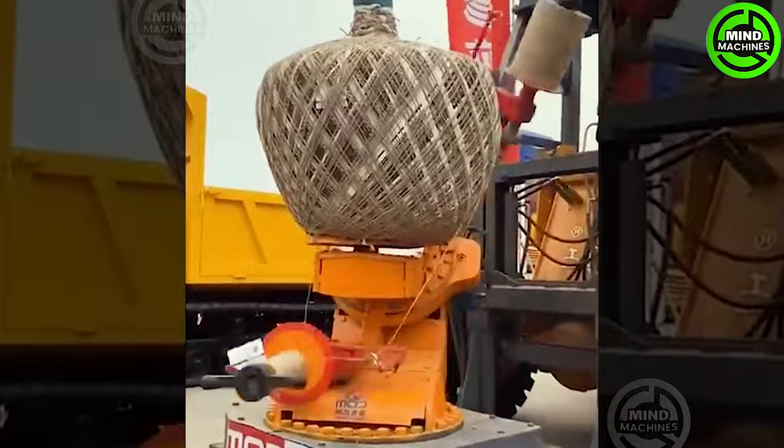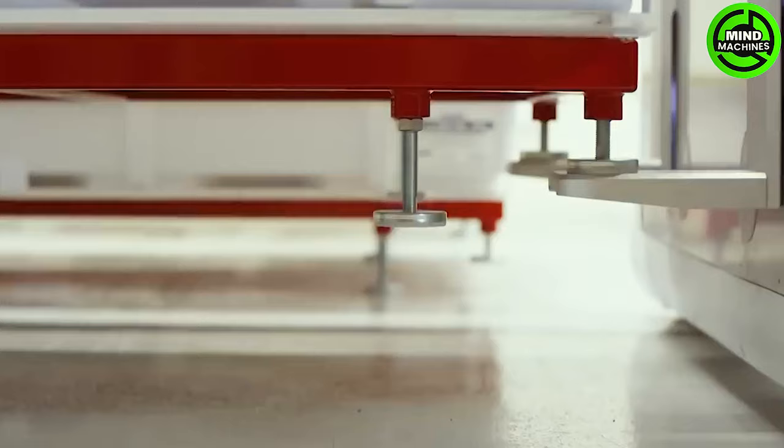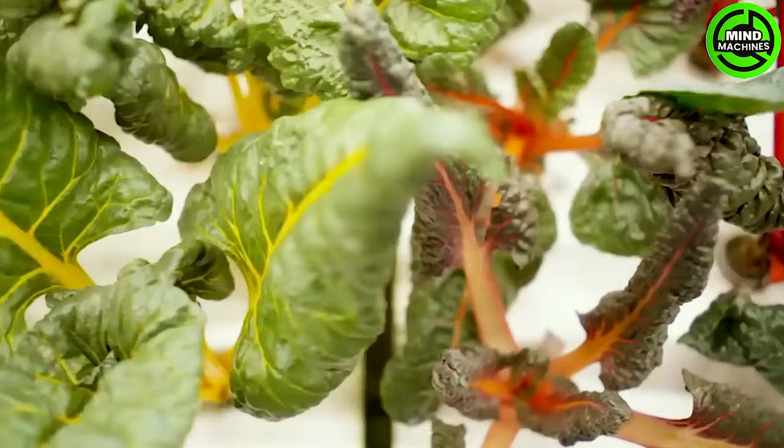In the blink of an eye, a tree is completely crushed by this machine. This cultivating aquatic plants farm is truly a captivating fusion of gardening and aquatic beauty.